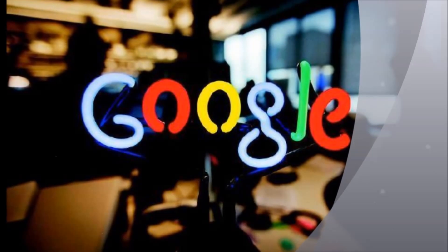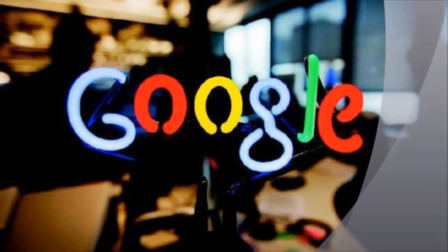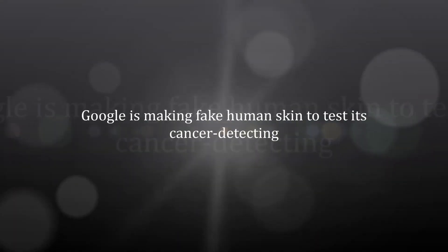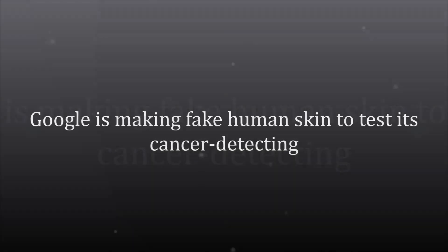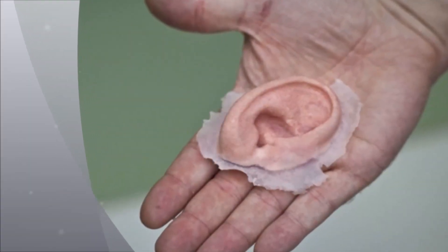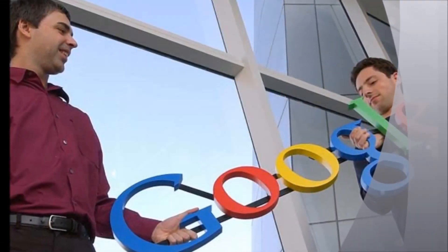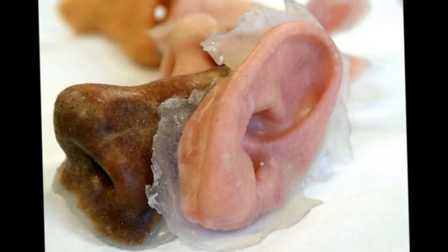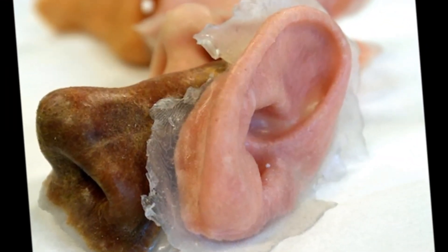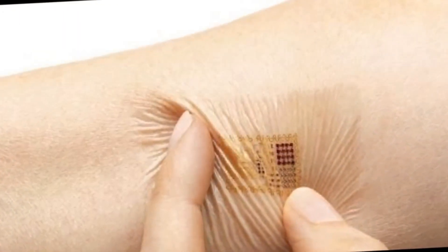Washington — search giant Google is developing artificial human skin to test cancer-detecting nanoparticles that will work with a smart wristband. Last year Google had announced that it was working on magnetic nanoparticles that would seek out cancer cells in the bloodstream and report back to a wristband. Now the company is also using synthetic skin to develop the technology. Google employees told The Atlantic that the technology will use light signals to talk to the wristband through the superficial veins on the underside of the wrist.